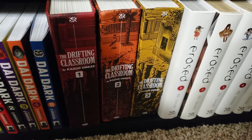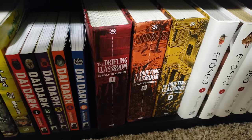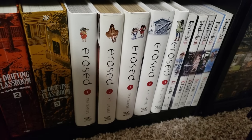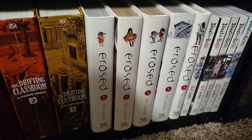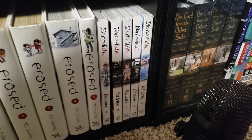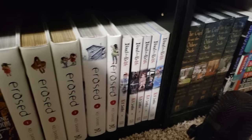Next up we have The Drifting Classroom, a horror manga, an older manga by Umezu-sensei — he is a pioneer in horror manga, so I'm really glad to have his stuff in my collection. Next up is Erased, volumes 1 to 5 by Kei Sanbe — I really enjoyed my read of Erased. It's one of my first mystery manga I've ever read and one of the first manga I read where I didn't watch the anime first. From the same creator, we have A Horizon on a Window Pane, just a five-volume series — I did enjoy volume 1, so I really need to get on the train for the rest of this.